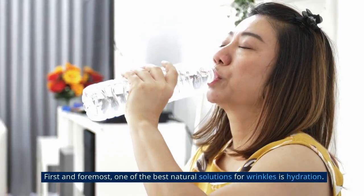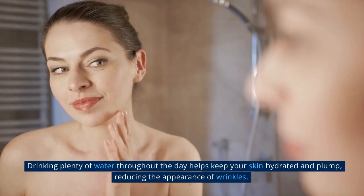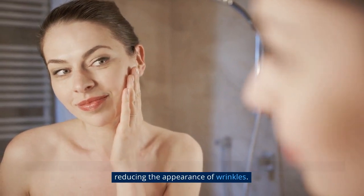First and foremost, one of the best natural solutions for wrinkles is hydration. Drinking plenty of water throughout the day helps keep your skin hydrated and plump, reducing the appearance of wrinkles.